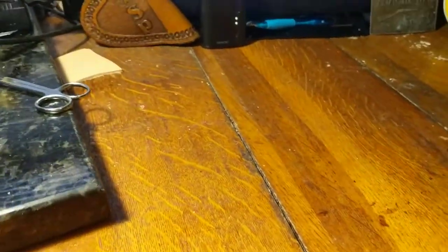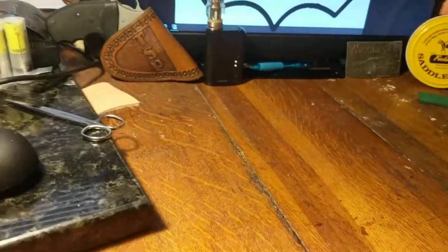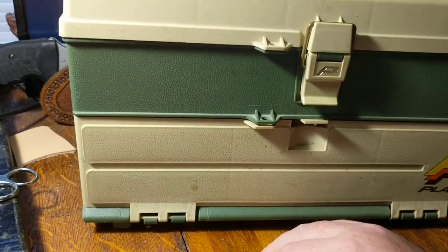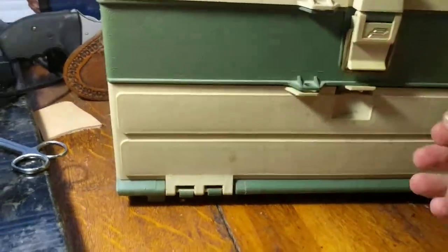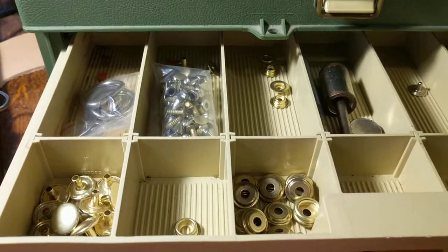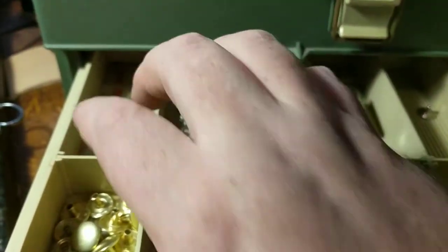On top of that I got just a regular poly mallet — nothing special there. But guys, I got a whole tackle box full of stuff. Opening this up here — the first one has got some Line 20, Line 24 snaps, and some D-rings.